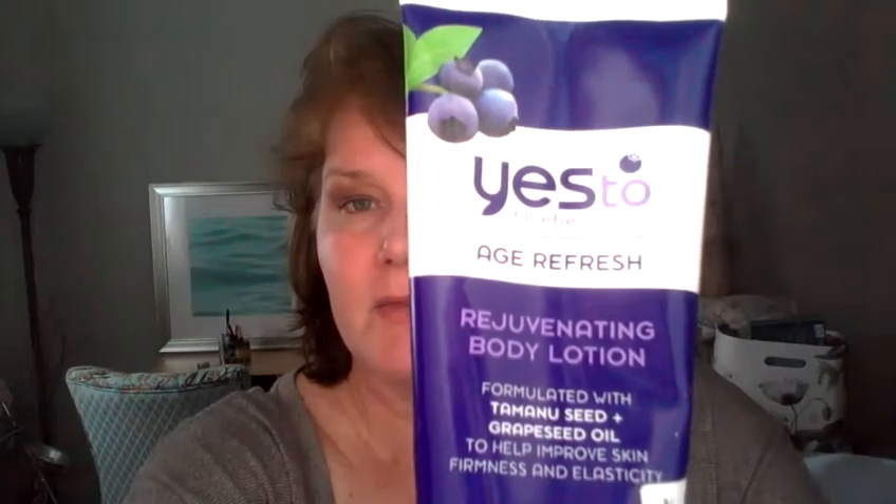If someone could just say here's the system — put the acid on, then do this, then do that — I'd be fine. Here's the nourishing baby lotion; I don't like this as much. Grapeseed oil is in here. I don't like it as much — it's not as calming as the carrot. I get these products at Ross.